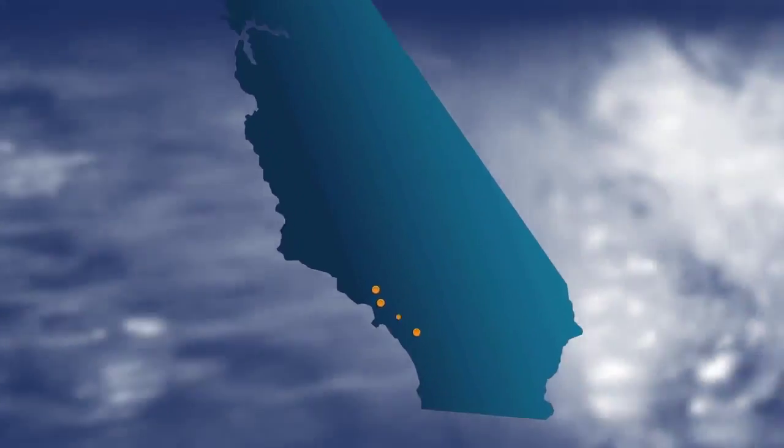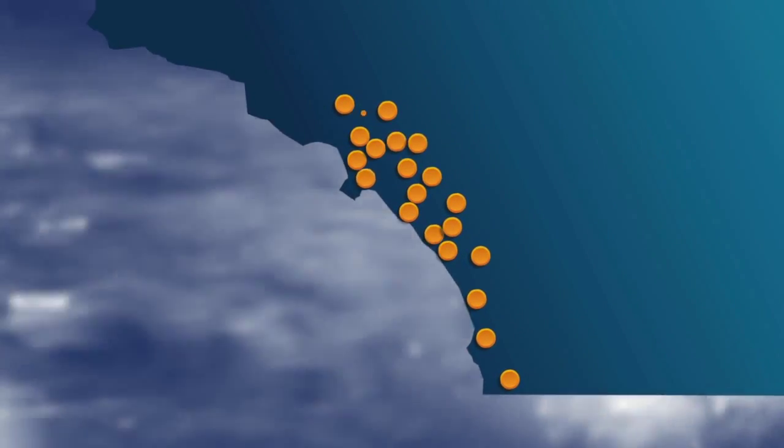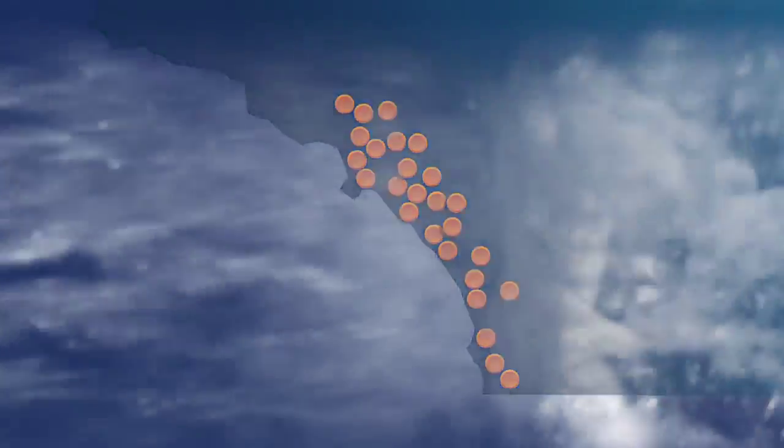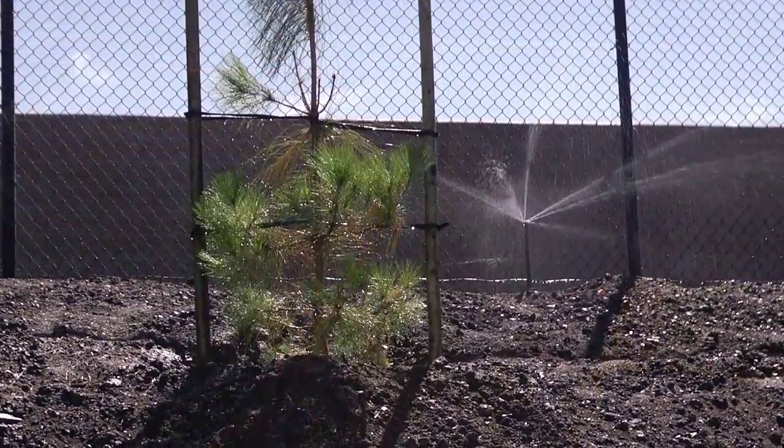Throughout California, there's a large number of recycling plants. Almost all of the cities and communities have gone to water recycling now. You have to remember this is an almost unlimited supply of water that we have here that's local, that we can cost-effectively give back to the community.